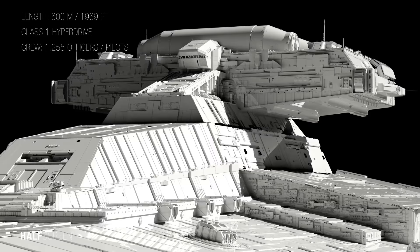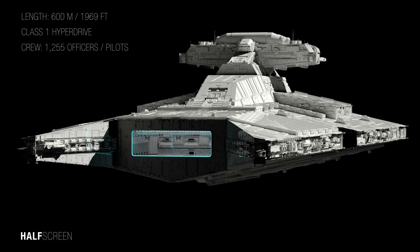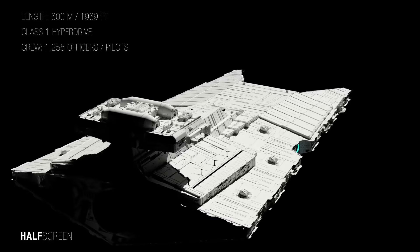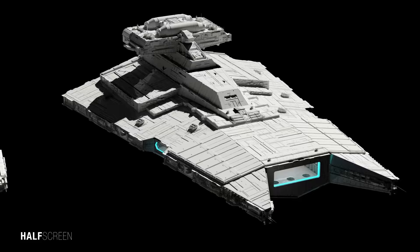Considered to be the smallest of the Star Destroyers at 600 meters or 1,969 feet in length, the Gladiator Class was equipped with a class 1 primary hyperdrive and a class 8 secondary, a navigational computer, a long-range sensor, and multiple hangars. The Gladiator Class was operated by 1,255 officers, pilots, and enlisted crew members.